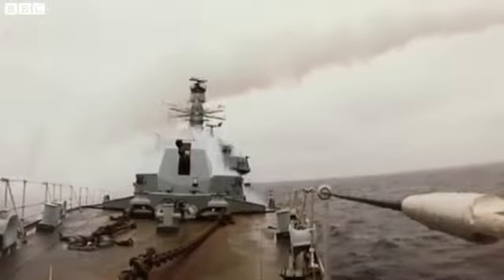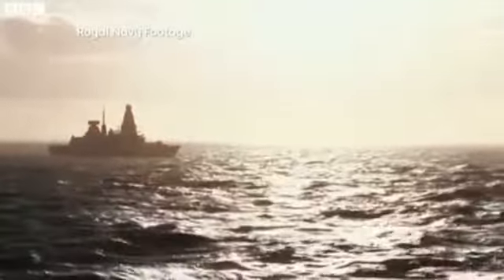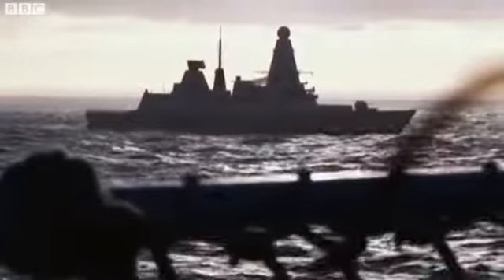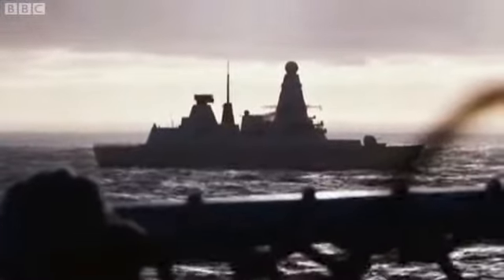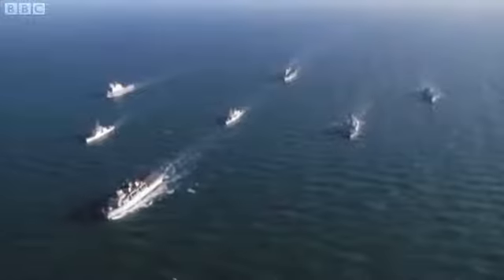HMS Montrose firing the anti-ship harpoon missile off the northwest coast of Scotland last week. This US-made system has been fitted in 600 ships worldwide, fewer and fewer of which are British. The days when Britannia ruled the waves are long over.